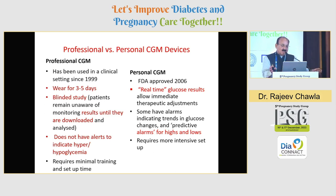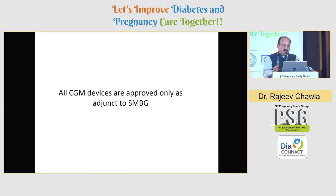Professional versus personal CGM: a personal one gives you real-time glucose results, which is definitely much better than a professional one where there is blinding and it has to be read in the clinic or interpreted by a healthcare provider. A professional CGM does not give you alerts for hypo or hyperglycemia. With a personal CGM giving real-time values, there are alarms for highs and lows, so obviously control comes out to be much better.